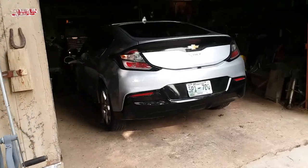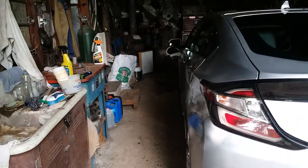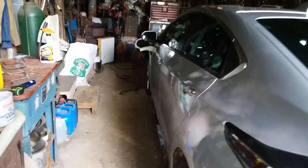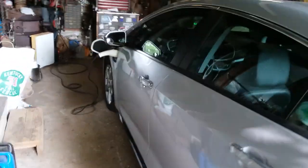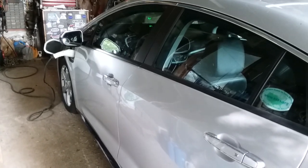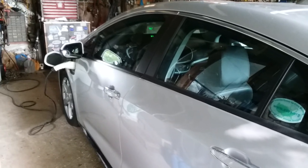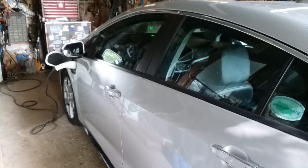Over here we have a 2017 Chevy Volt. It's an EREV — extended range electric vehicle — which means it gets about 60 miles all electric, and then it has a small gas motor that will cut in and keep the battery charged to give you a range of over 400 miles on one tank.